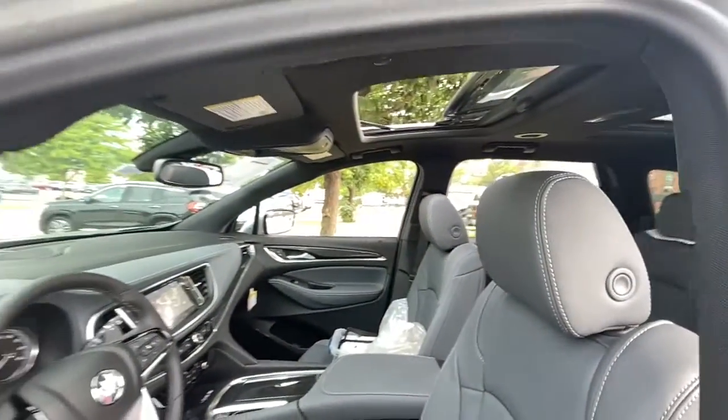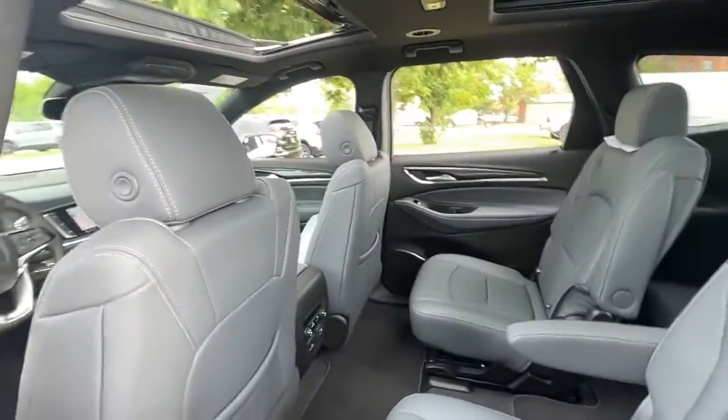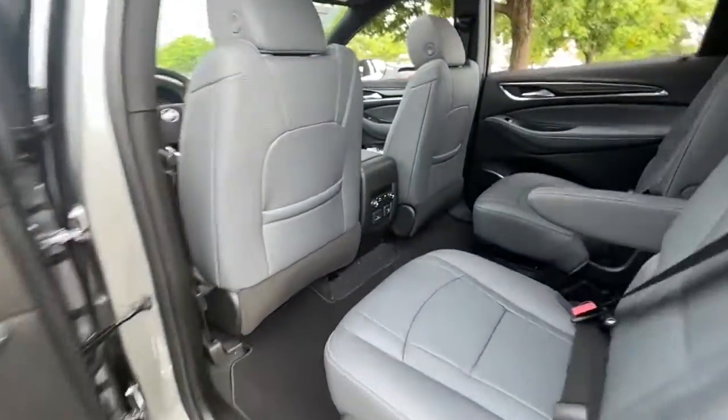Its responsive performance lets you command the road while its luxury enfolds you. The Enclave may just make you forget you're driving an SUV.